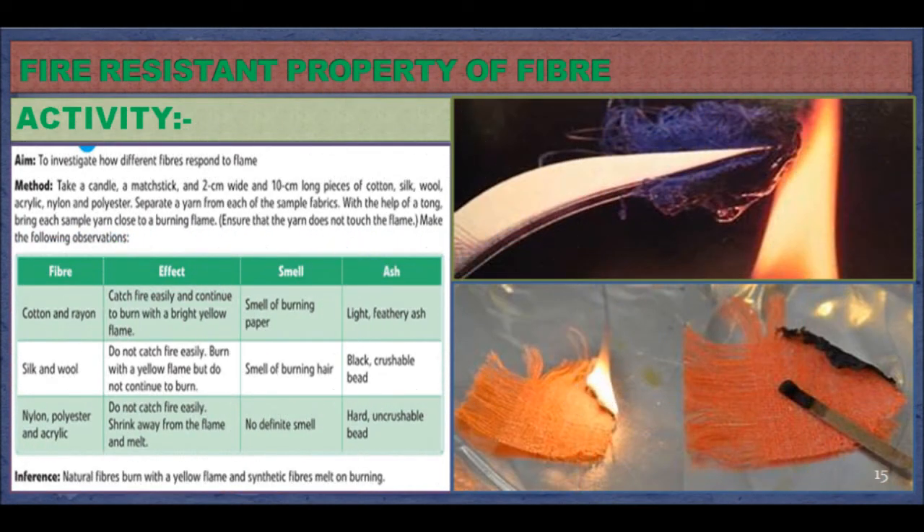Fire Resistant Property of Fibers. Activity: investigate how different fibers respond to flame. Method: take a candle and 2 cm wide and 10 cm long pieces of cotton, silk, wool, acrylic, nylon, and polyester. Separate a yarn from each sample fabric. With the help of a tong, bring each sample yarn close to a burning candle. Observation — Cotton or rayon: it catches fire easily and continues to burn with a bright yellow flame. A smell of burning paper will be produced, and finally a light and feathery ash will be obtained.